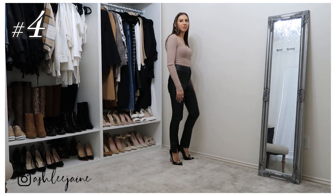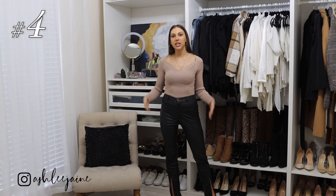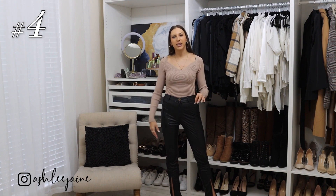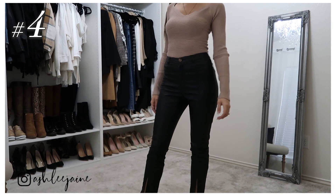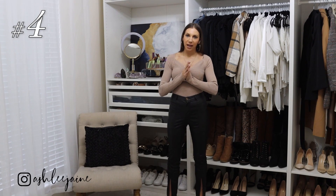Now these pants are a different story. I'm wanting to love these so bad because I love all things faux leather, but these pants just did not make the cut. The material is just way too cheap for my liking and they fit a little funny — they're a little bit bigger in the waist and hip area than what I prefer. I feel like I have a lot of extra room that I don't necessarily need. So these will be going back.